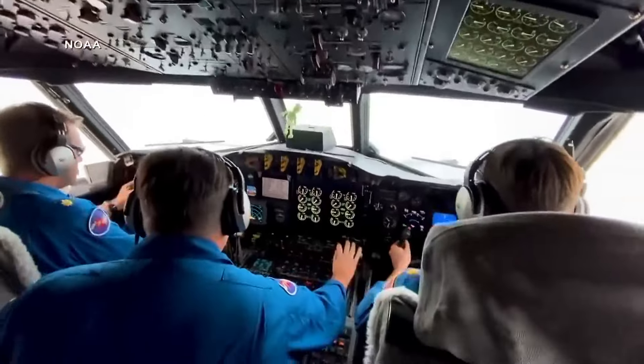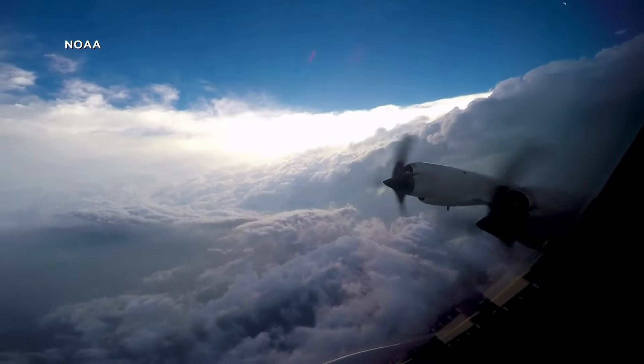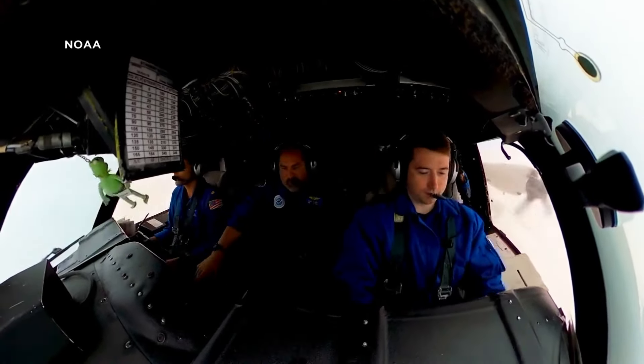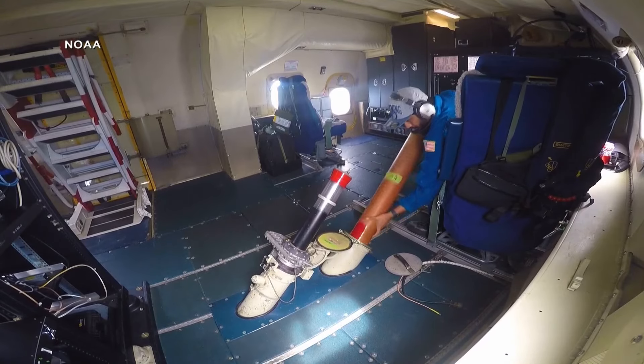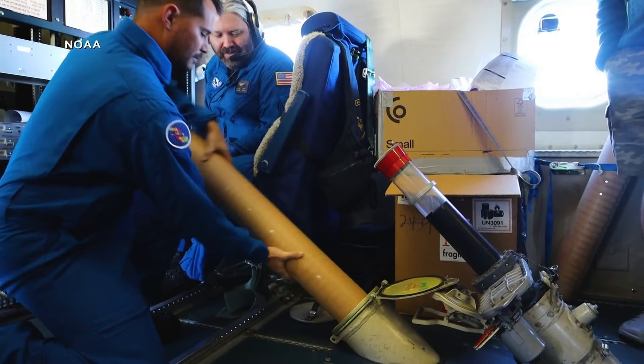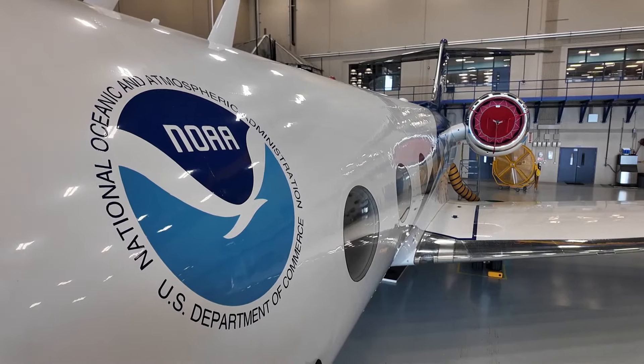As a hurricane approaches landfall, the hurricane hunters approach it. Lieutenant Commander Joshua Ranenberg at the controls of this Lockheed P-3 Orion aircraft is one of them. It's humbling to see that plane get tossed around like a leaf in the wind. This team at the National Oceanic and Atmospheric Administration helps meteorologists forecast where storms will go. They're gearing up for the most active hurricane season NOAA has ever forecasted.